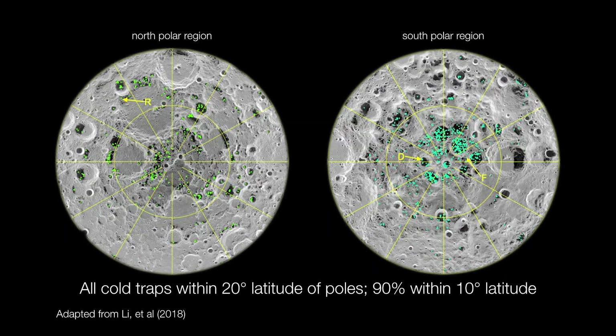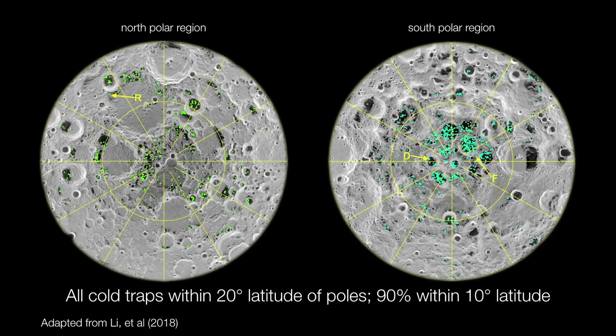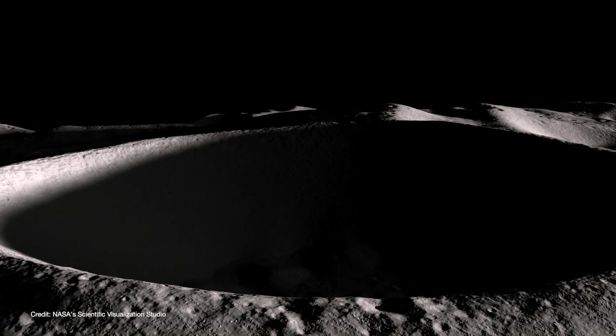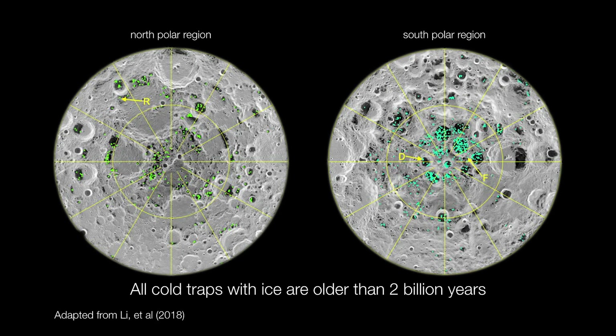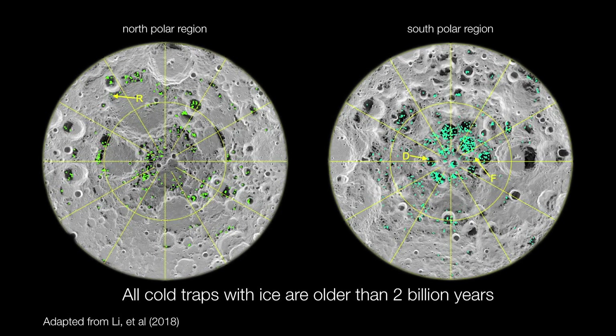First of all, M3 found that most of the water ice exists in cold traps within about 20 degrees of the moon's two poles. Also, most of the ice is located in the moon's southern polar regions, and that makes sense because the craters down there are larger and deeper. But what's really interesting is that of all the locations where water could exist, ice was only detected in about three and a half percent of all of the traps. And not only that, but the craters that actually did contain ice were older than about two billion years.